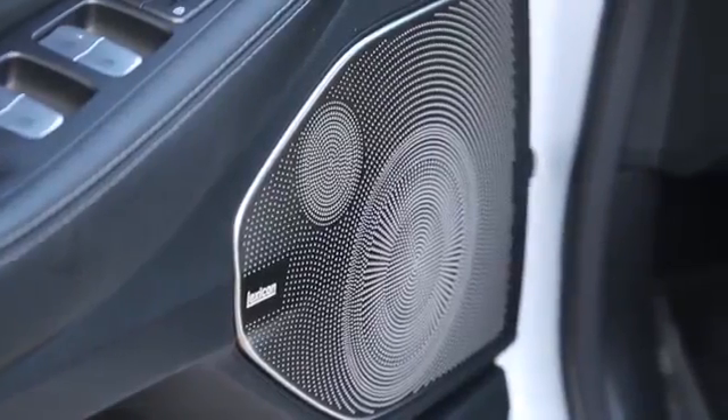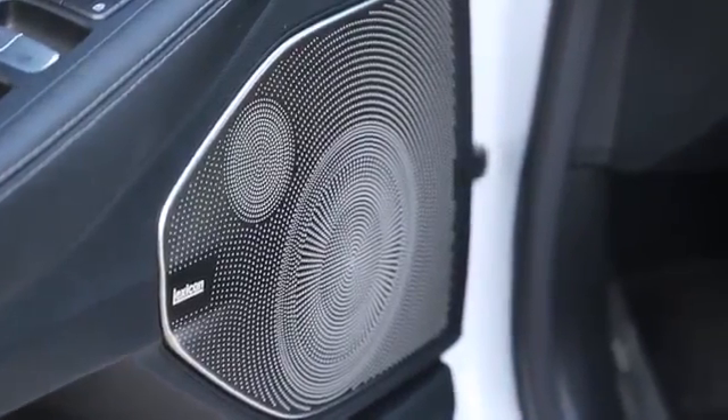The 17-speaker Lexicon sound system is a little bit disappointing. It feels too distant, especially compared to the Volvo S90. With that car's Mark Levinson speaker system, it was so much better.